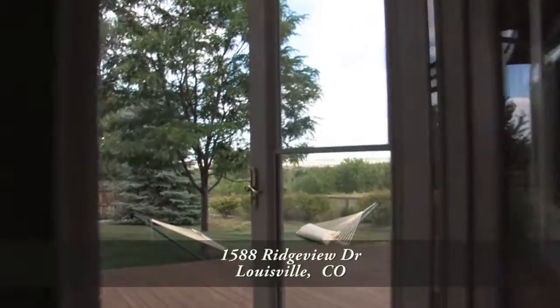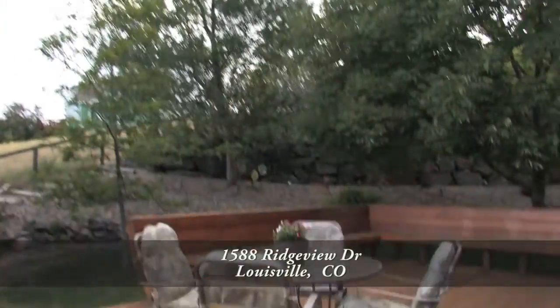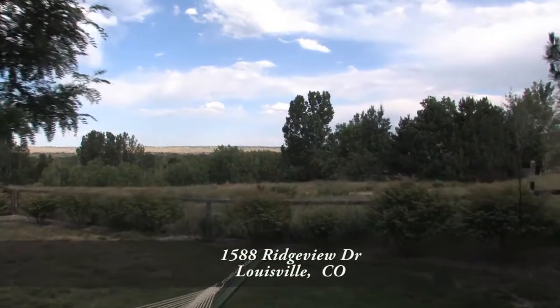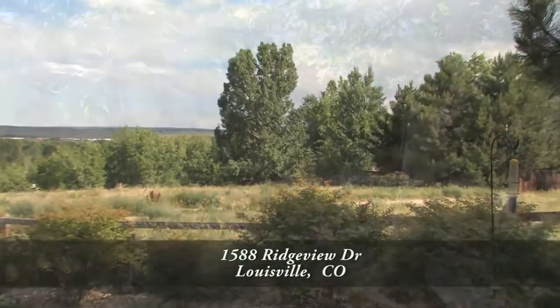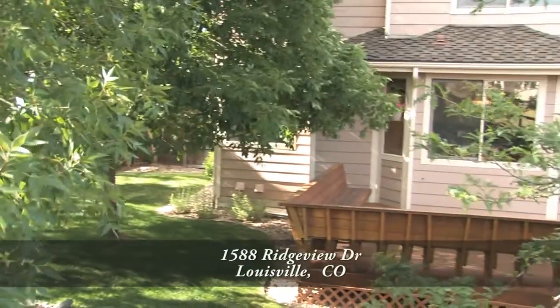Just past the eat-in kitchen area, there is a door out to the back deck. This back deck is perfect for entertaining, and you can step down onto the oversized flat grassy area that leads out to the open space with bike path and hiking trails going up to Harper Lake or to downtown Louisville. There's also a stone retaining wall and mature landscaping to provide this backyard with privacy.